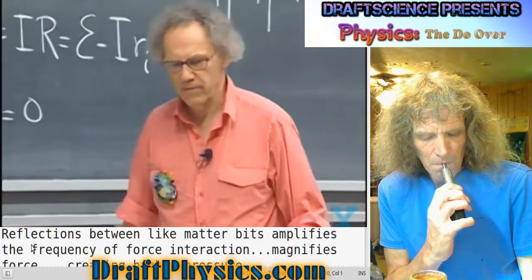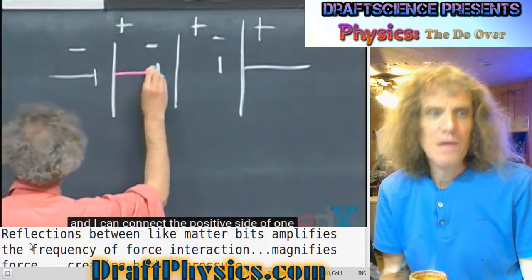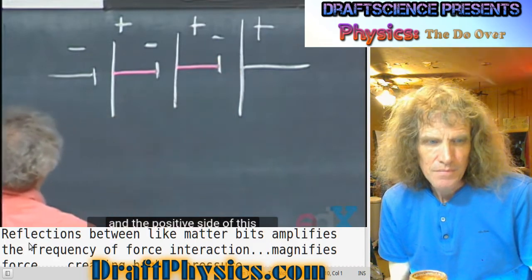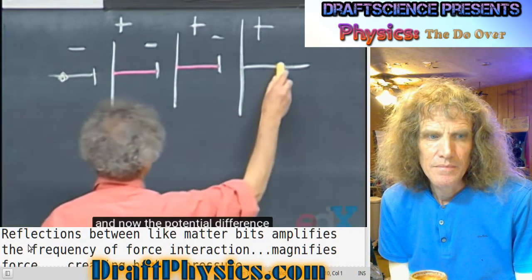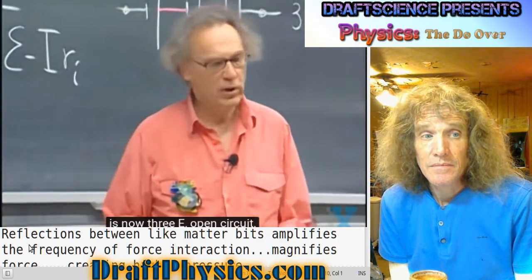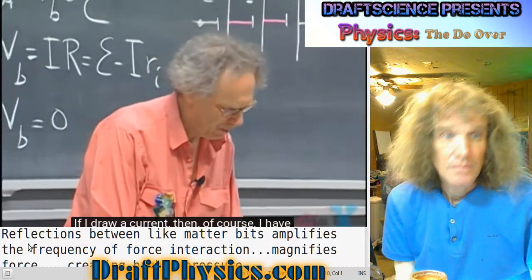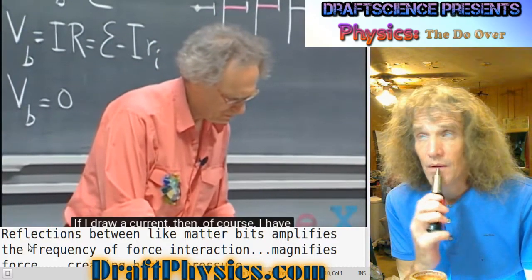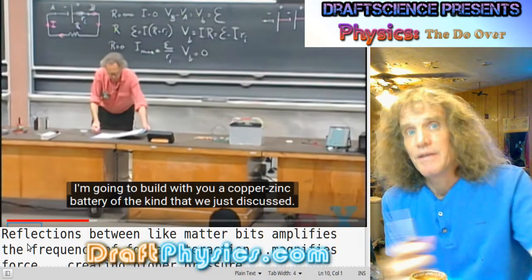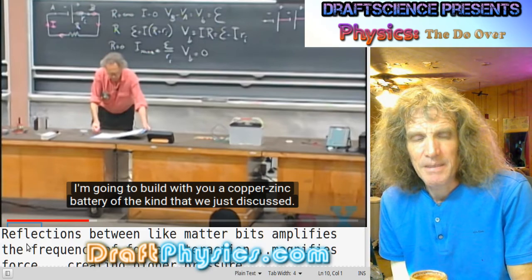I can connect batteries in series — positive side of one with the negative side of another. Each one has an EMF of E, and the potential difference between the two outer points is now three E if three are in series. If I draw a current, I have to deal again with the internal resistance. Batteries in series, batteries in parallel — same as the other circuit components.